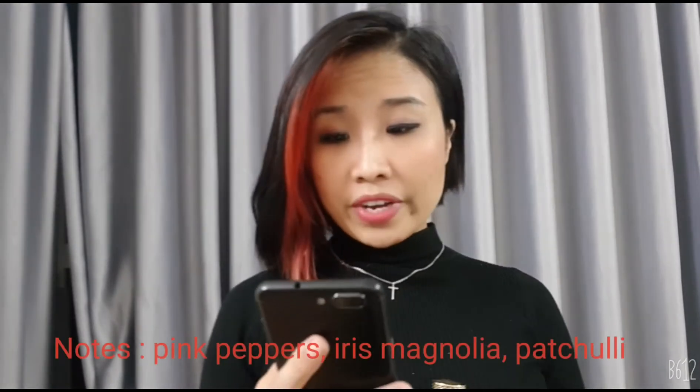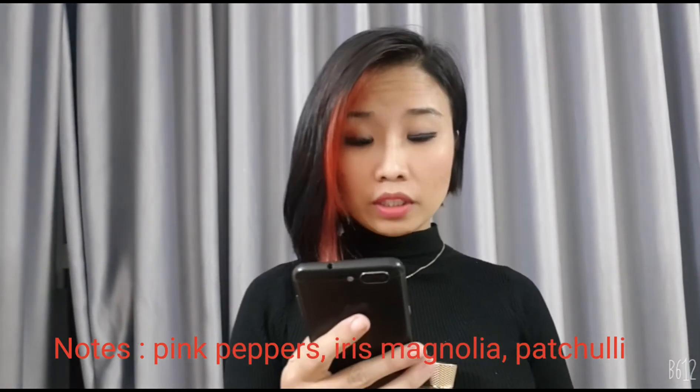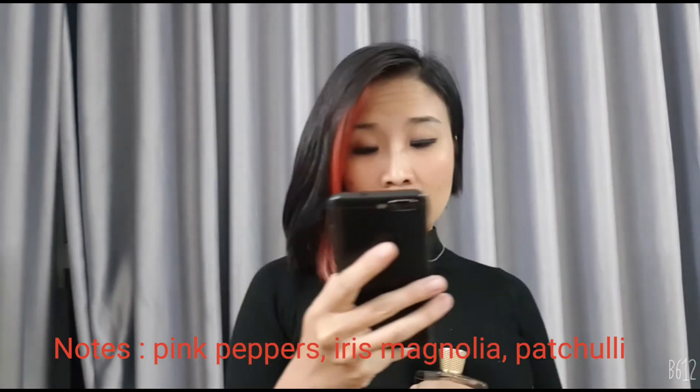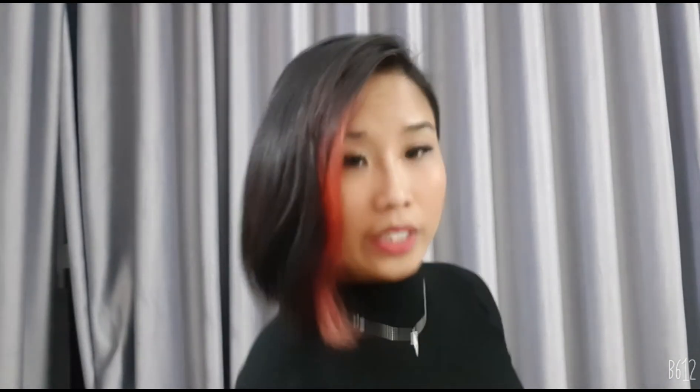First of all, I want to check the fragrance on Fragrantica.com. The top note is pink pepper, the middle note is iris and magnolia flowers, and the base note is patchouli leaf. Wow, it's really simple. I have no idea how it smells — I don't have an effective sense for simple scents like this. But the bottle is really beautiful glass.